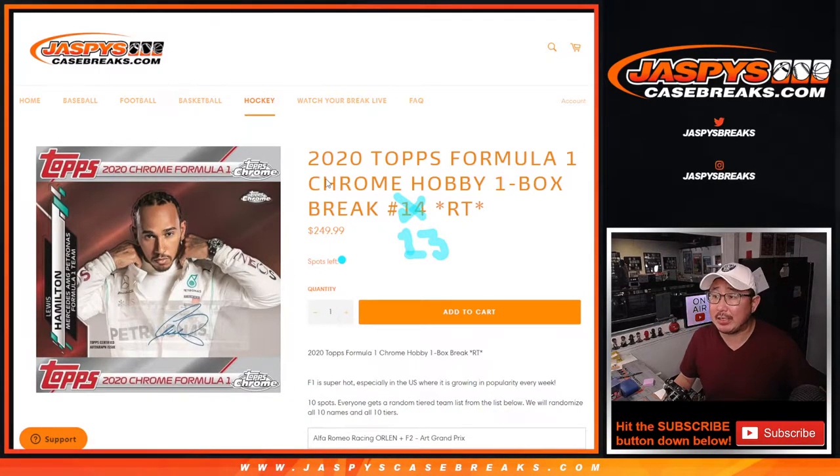Hi everybody. Joe for JaspysCaseBreaks.com coming at you with 2020 Topps Chrome Formula One Hobby Edition. We have both Hobby Editions now and a Sapphire Edition on JaspysCaseBreaks.com. This is Hobby Edition Random Team Break number 13.